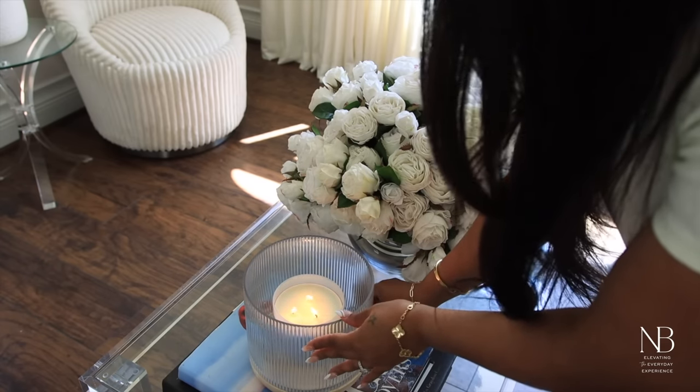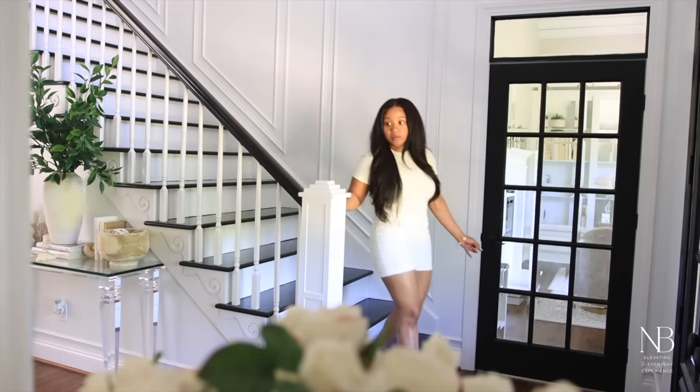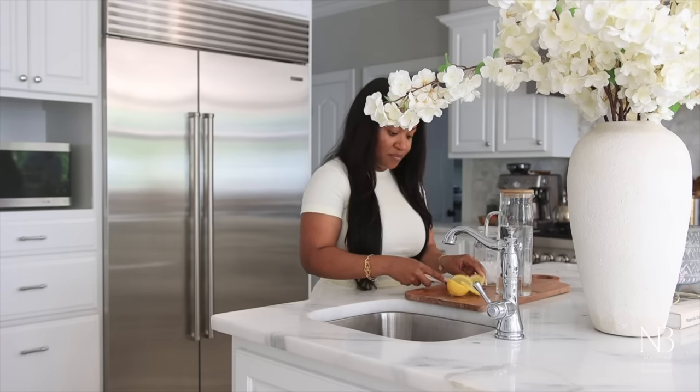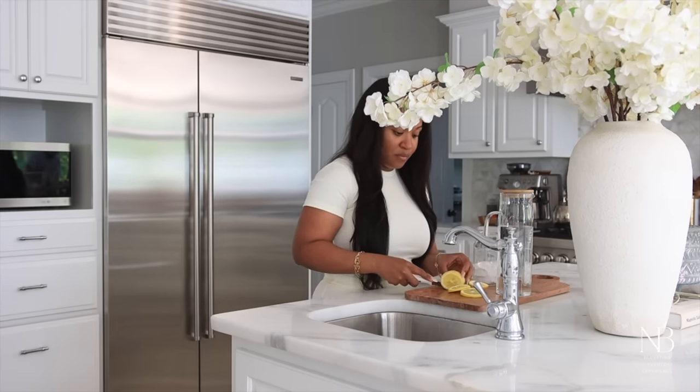Spring is the season of renewal, and for those of us who love makeup, spring is the perfect opportunity to switch up our routines and experiment with new, fresh, and glowing looks. I'm really excited to show you my current makeup routine.